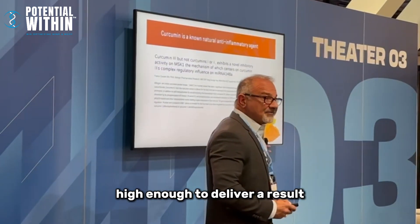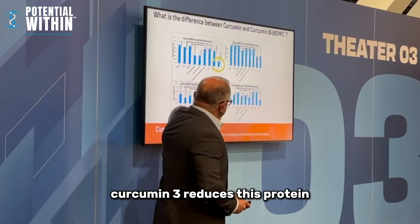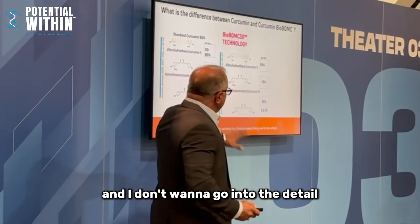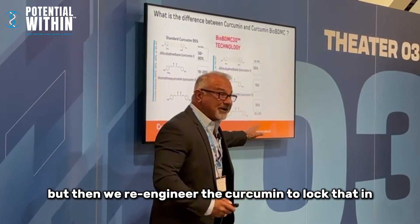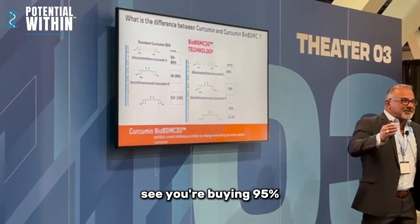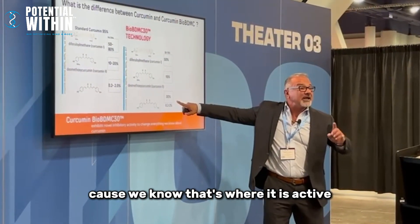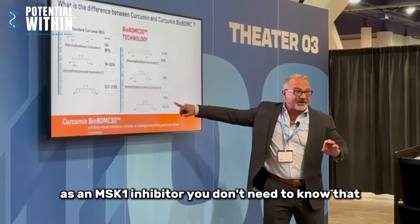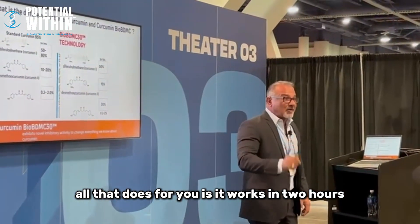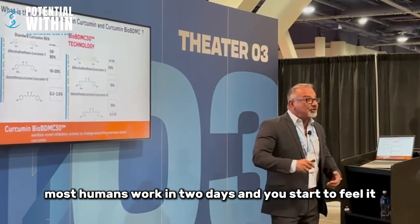Our published research has shown that curcumin 3 reduces the MSK1 protein, while the other curcuminoids do not. So we re-engineer the curcumin to lock that in. Rather than buying ninety-five percent extract that fluctuates, we lock in BDMC at thirty percent because that's where it is active as an MSK1 inhibitor. The result: it works in two hours to deliver an anti-inflammatory result, whereas most curcumins take two days.